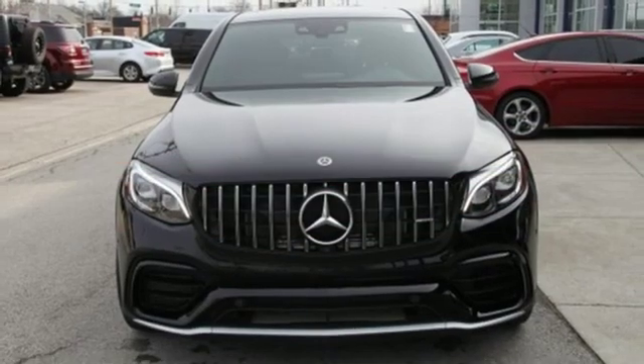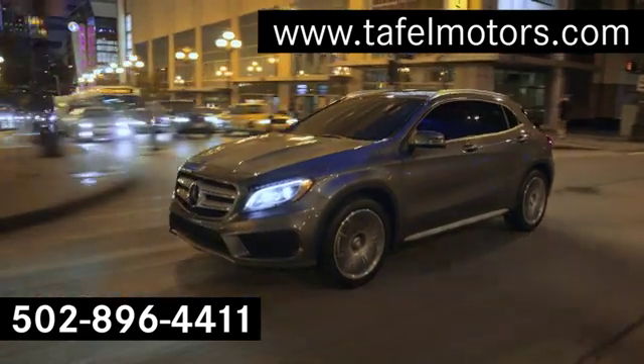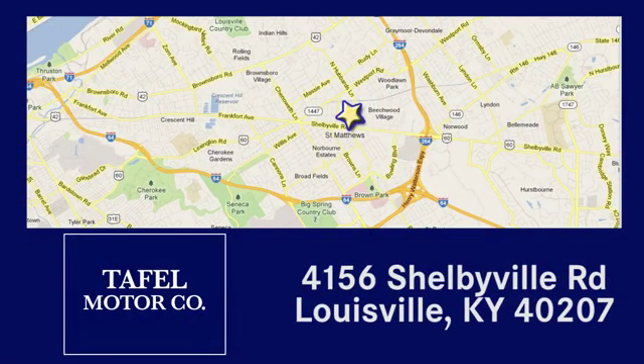Someone's going to drive this fantastic vehicle off the lot. Should be you. Test drive it today. Visit us online at taffelmotors.com. Call or stop in at 4156 Shelbyville Road in Louisville. A memorable experience awaits.